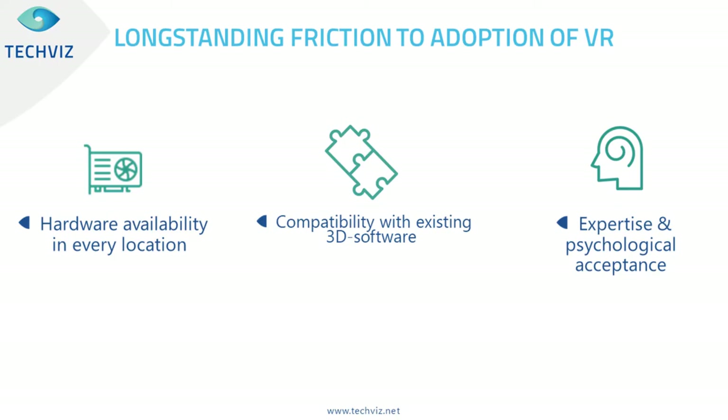Let me explain long-standing frictions to adoption of VR. Adoption of VR for industry R&D has been slow, even since the new generation of HMDs like the Oculus Rift, as there are still a lot of frictions. The first friction is hardware availability — industrial VR requires visualizing large CAD models, which requires high-performance GPU, and that's the most complicated thing to get available everywhere. The second is compatibility with existing 3D software. The third is acceptance of VR into the workflow.